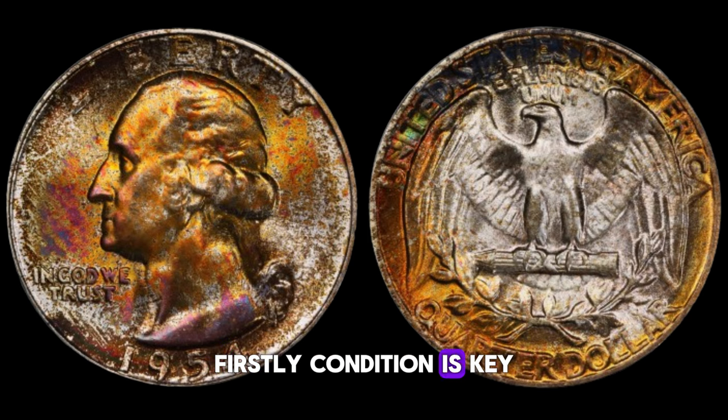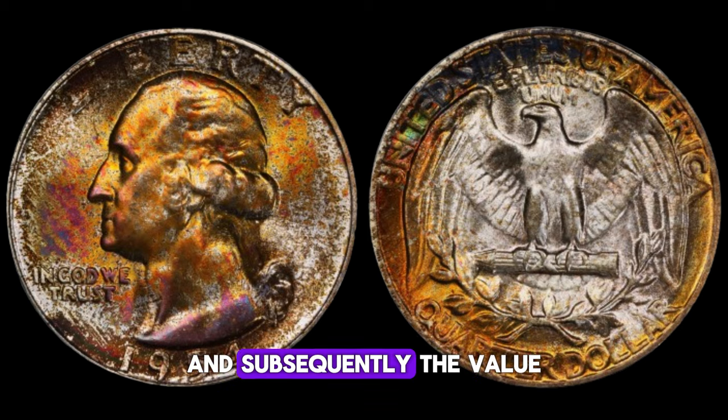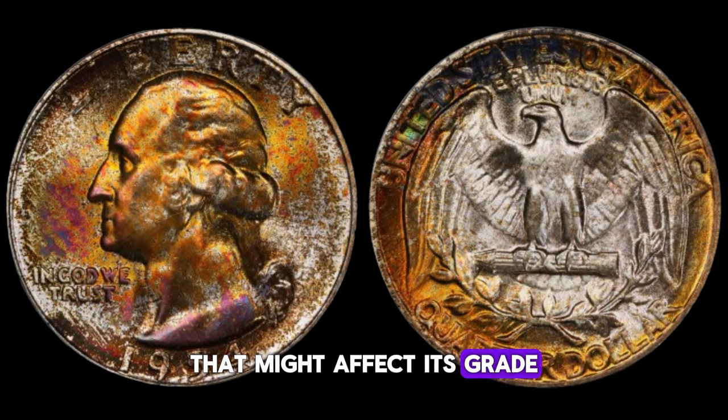Condition is key. Like with any collectible item, the condition of the coin greatly affects its value. A 1954 Washington quarter dollar in pristine, uncirculated condition can fetch a premium price on the market — even slight wear and tear can significantly reduce its value. Coins are graded on a scale from poor to mint state, with mint state being the highest grade. Any signs of wear, scratches, or discoloration can lower the grade and subsequently the value. Examining the coin under magnification can reveal imperfections; look for details like the luster of the coin, any scratches, and the sharpness of the design.